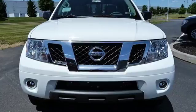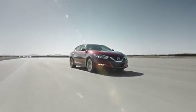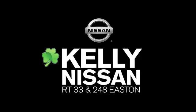Nissan, built for the human race. Hurry in today for a test drive. Kelly Nissan — visit us today on Route 248 and 33 in Easton.